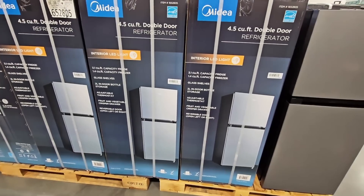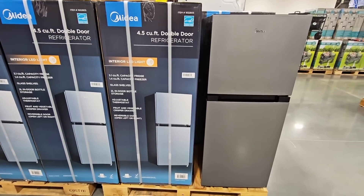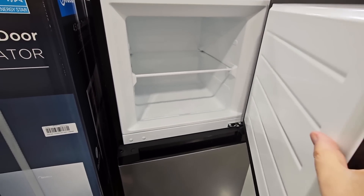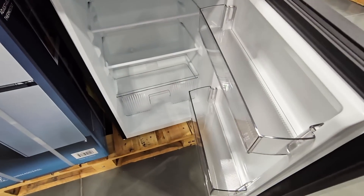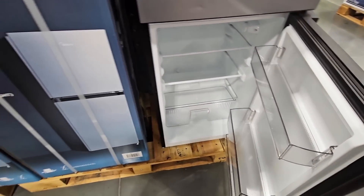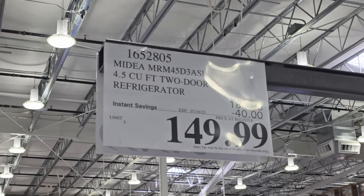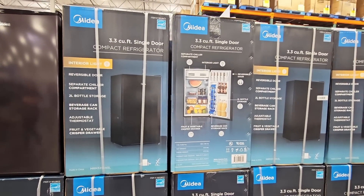There's another small refrigerator — great if you want a little extra one, maybe in the garage or a bonus room. It's 4.5 cubic feet and does have a freezer. No shelves on the doors but a couple of shelves inside — really nice size for a little extra fridge. It has an interior LED light. $150 after a $40 savings, going on until the 16th of July.